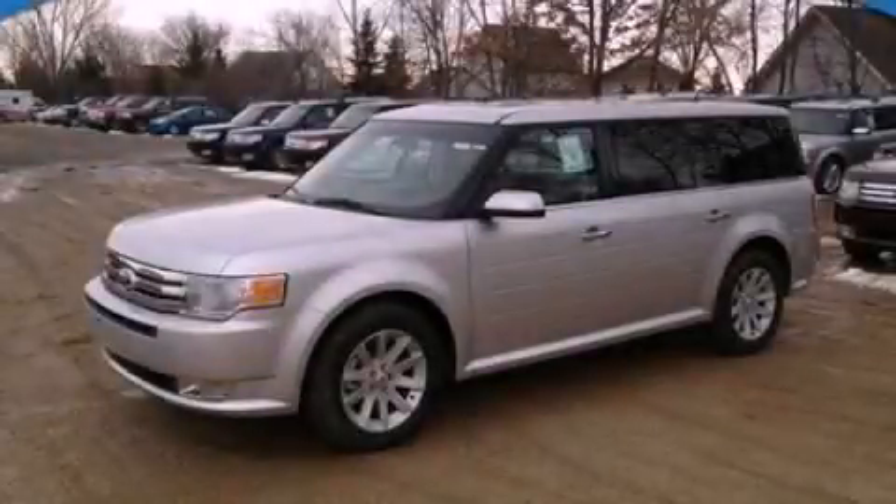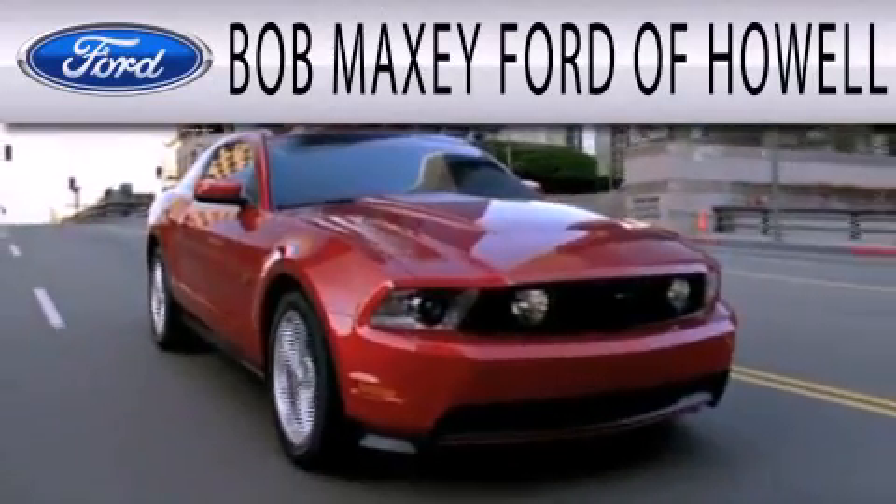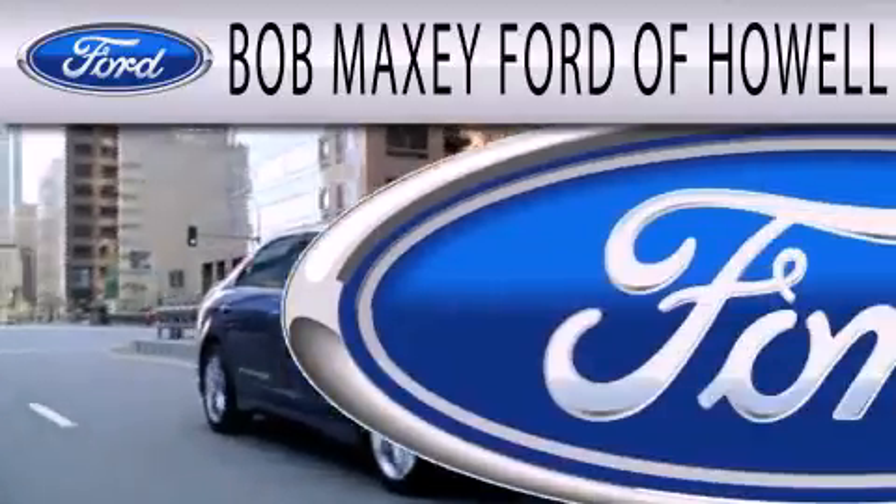Contact us today to arrange your test drive. Bob Maxey Ford of Howell is dedicated to doing everything possible to ensure that the experience you have selecting your next vehicle is as pleasant as possible.